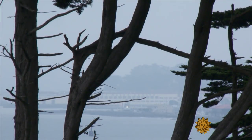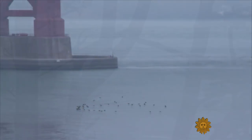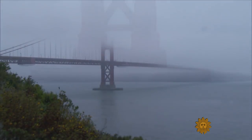Bottling San Francisco's fog won't keep it from thinning, but it does remind us that as we enter a new year, nature's resources are worth both toasting and saving.